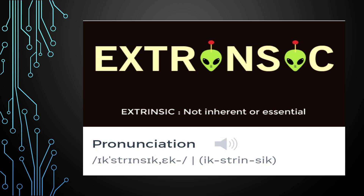On the 11th day, the first English word is 'Extrinsic.'